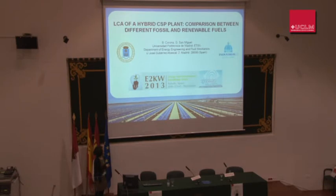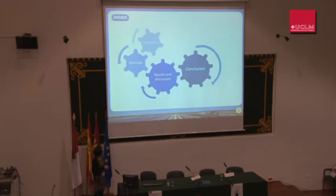Good afternoon. In this presentation I'm going to talk about the life cycle assessment of a hybrid concentrated solar power plant comparing different fuel operations. I'm from the Universidad Politécnica de Madrid and this work was conducted by Guillermo San Miguel and me. The presentation is structured in four parts: introduction, method, results and discussion, and conclusions.